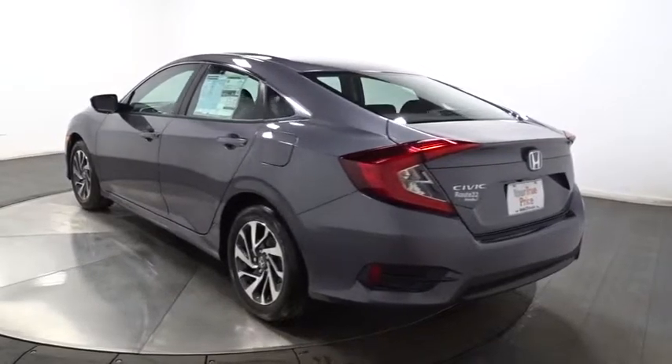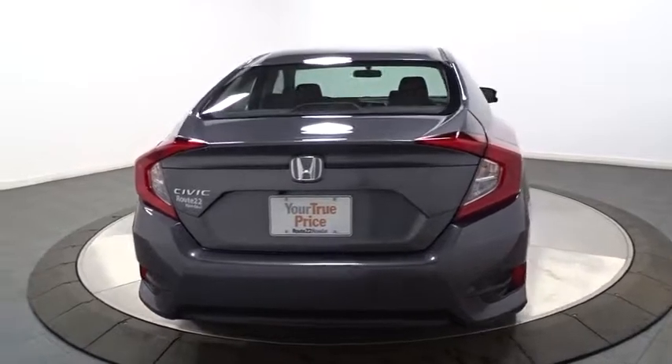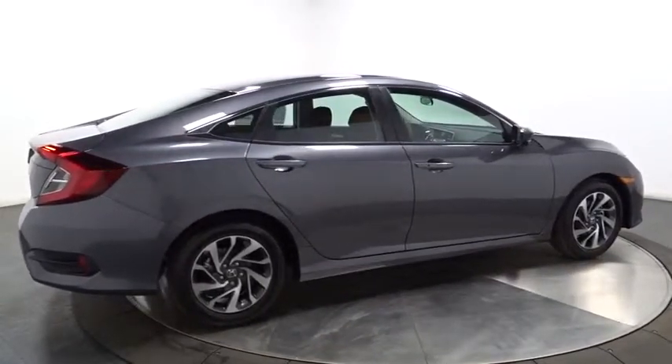Tachometer, outside temperature gauge, day and night rear view mirror, brake assist, automatic air conditioning, cloth seat trim, body color door handles, engine immobilizer, four-piece floor mat set, low tire pressure warning.